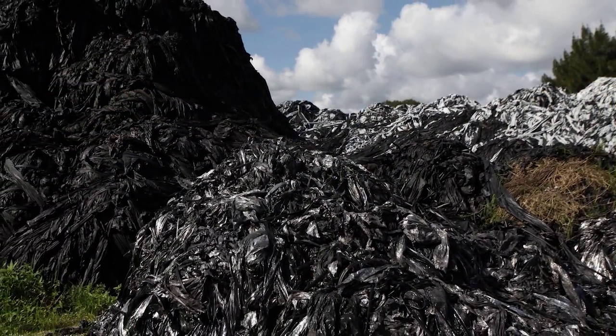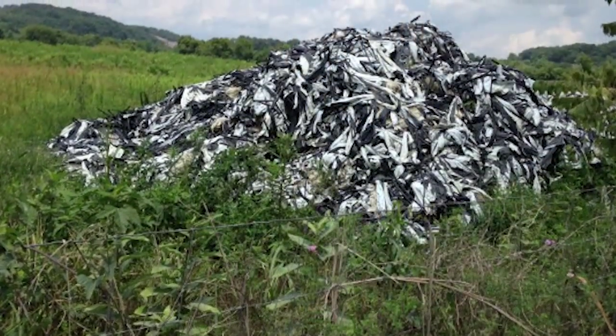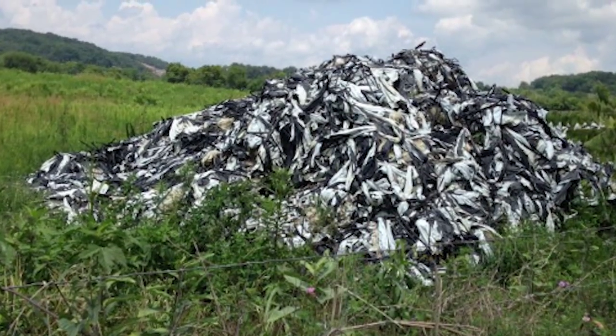This means that all the plastic mulch used in the United States and worldwide today is either dumped on farmlands or into landfills.